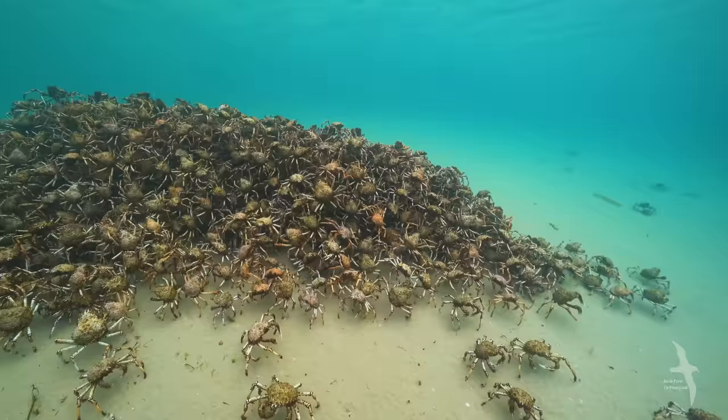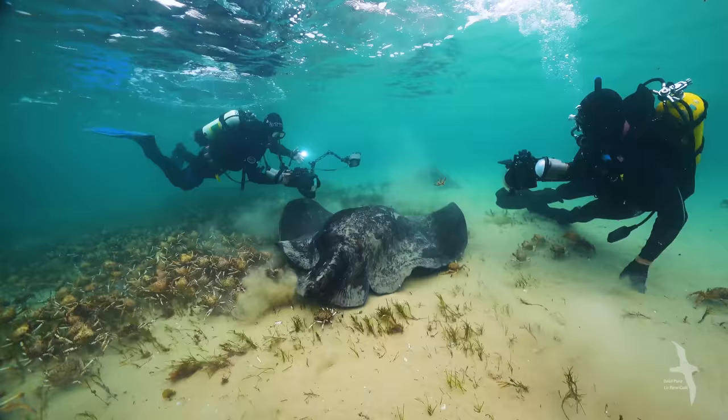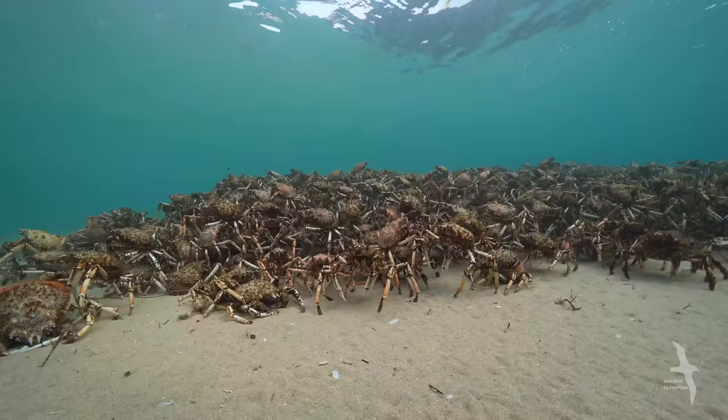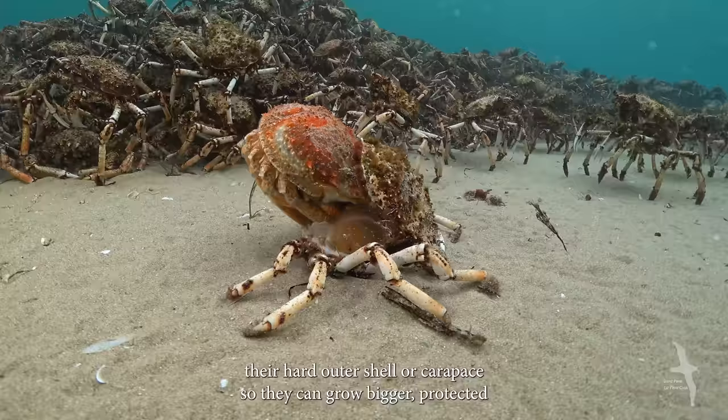The arrival of the crabs attracts divers and predators. There are two species of stingray in the bay. This one is a smooth or short-tailed ray. There's safety in numbers, and the spider crabs gather in the shallows to molt their hard outer shell or carapace so they can grow bigger, protected by a new shell.